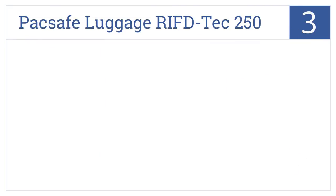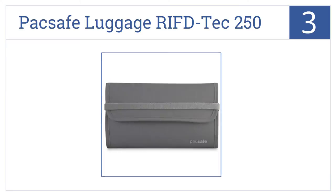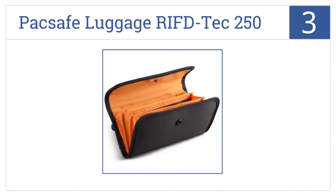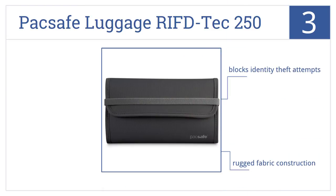At number 3, it's the Packsafe Luggage RFID Tech 250, which is slim enough to tuck away in a bag or a large pocket, yet can store bills, cards, passport, and more. It blocks identity theft, it has rugged fabric construction, and has plural slots and compartments.